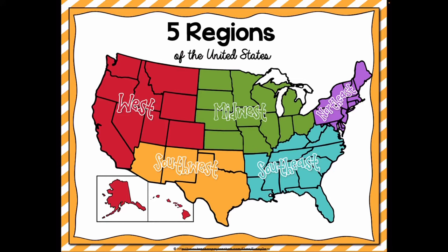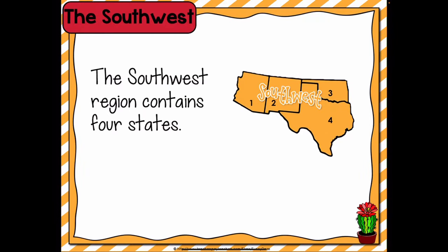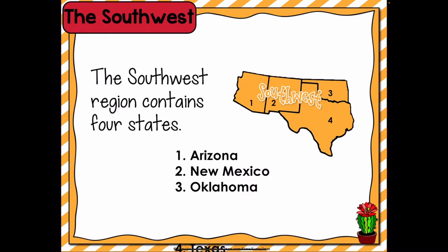In this video, we're going to explore the southwest region of the United States. The southwest region in the United States is made up of the following four states: Arizona, New Mexico, Oklahoma, and Texas.